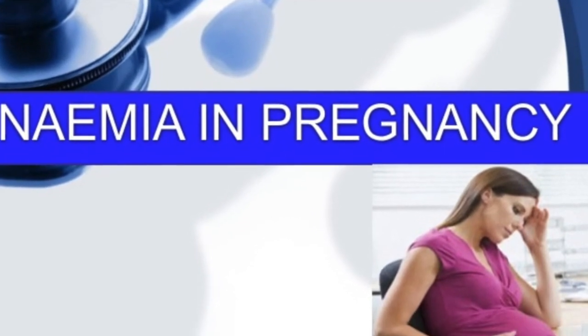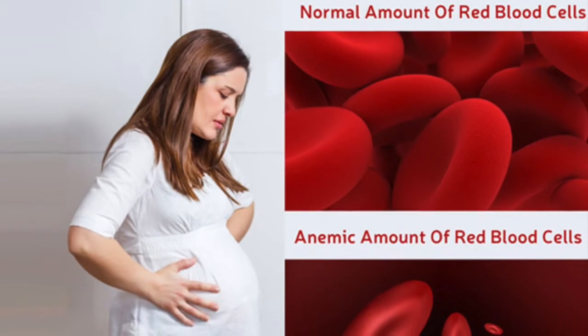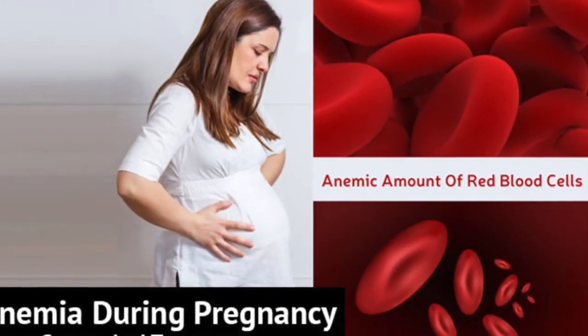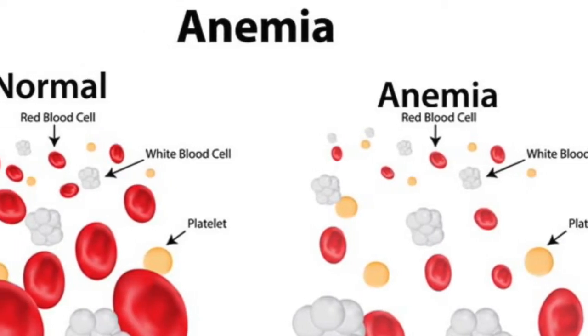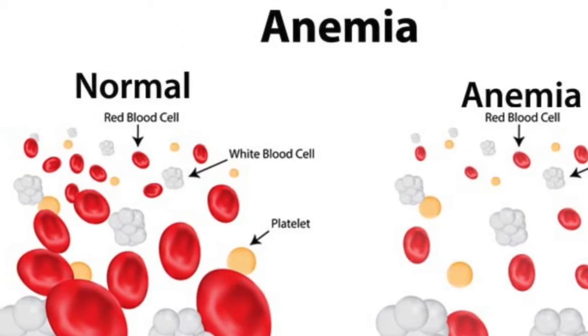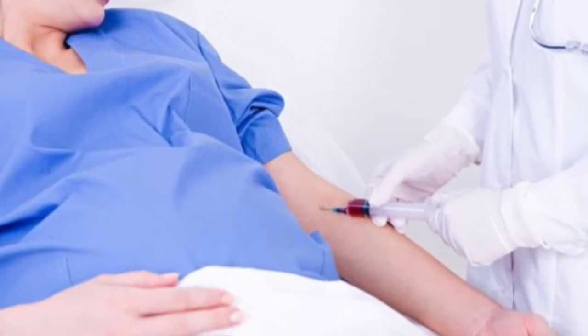Symptoms of Anemia During Pregnancy. The most common symptoms of anemia during pregnancy are pale skin, lips, and nails, feeling tired or weak, dizziness, shortness of breath, rapid heartbeat, and trouble concentrating.